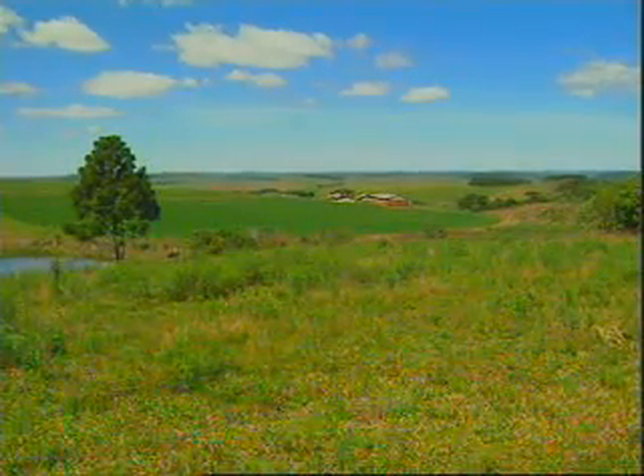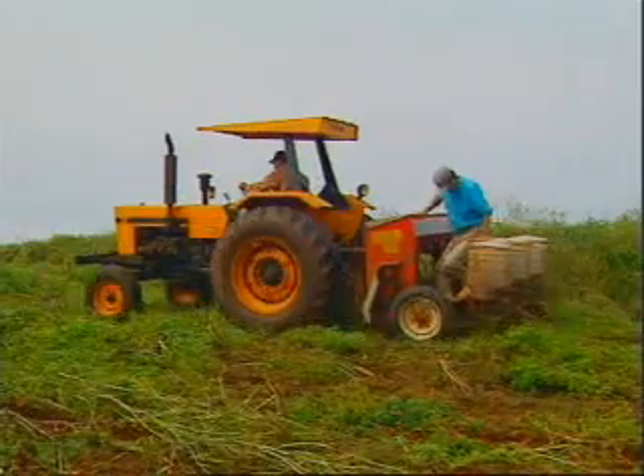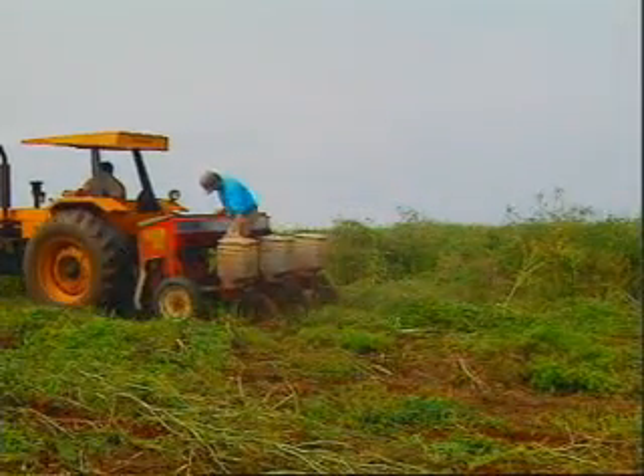Cover crops are the key. Grown between annual crops, they protect the soil from the damaging effects of heavy rainfall, sun and wind, provide nutrients, and facilitate water infiltration by reducing soil compaction.